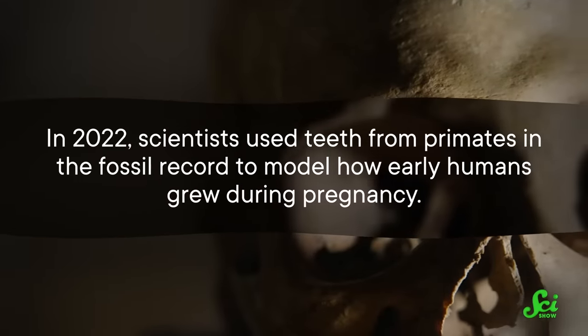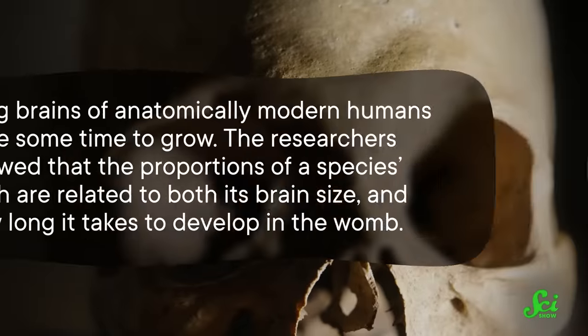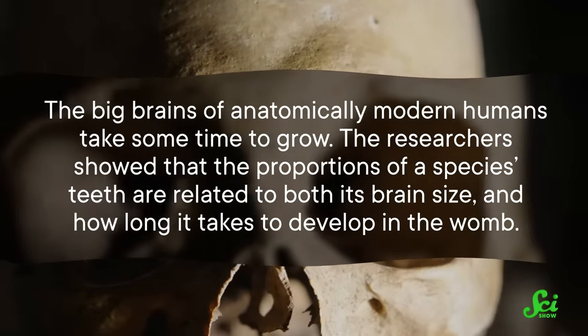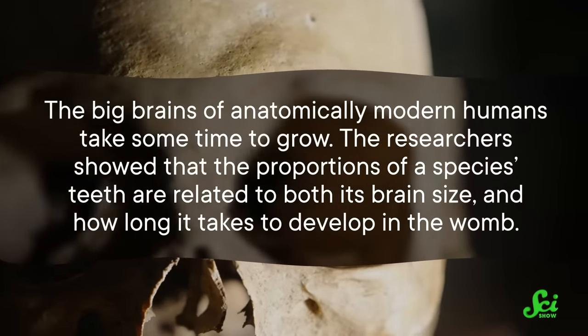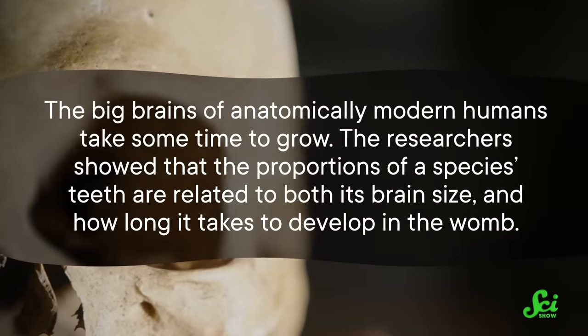Defects in that growth can also show that a person was sick, stressed, or malnourished during a particular time in their lives, since those things will affect how well teeth can lay down new enamel layers. In 2022, scientists used teeth from primates in the fossil record to model how early humans grew during pregnancy. The big brains of anatomically modern humans take some time to grow. The researchers showed that the proportions of a species' teeth are related to both its brain size and how long it takes to develop in the womb. So by studying the proportions of teeth from different primate species, researchers could predict when early human brains started to evolve to be bigger.